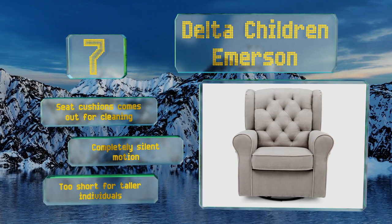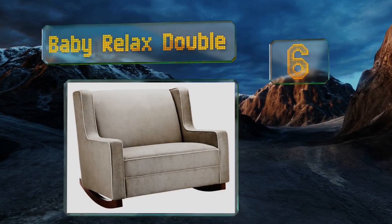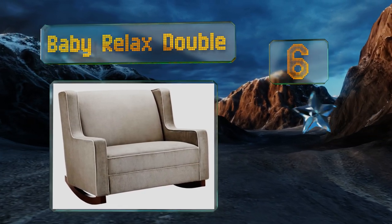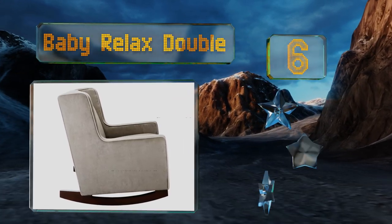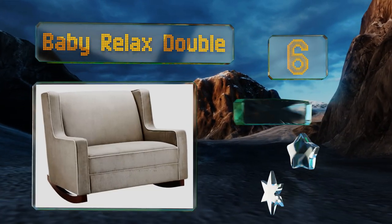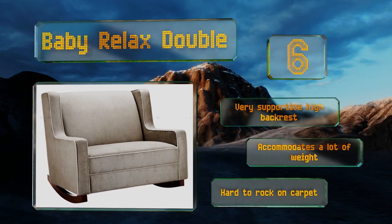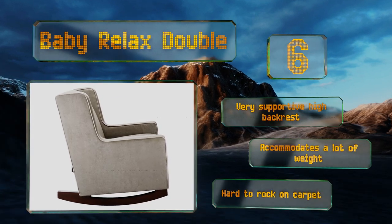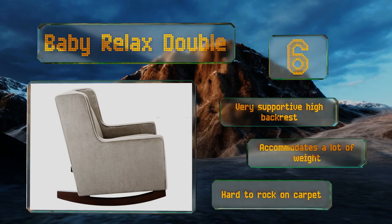Moving up our list to number six, there's enough room for two on the Baby Relaxed Double, meaning you and your partner can sit side by side in awe of that little bundle of joy, or a child can join you for story hour. It's also ideal for sibling bonding time. It features a very supportive high backrest and accommodates a lot of weight, however it is hard to rock on carpet.